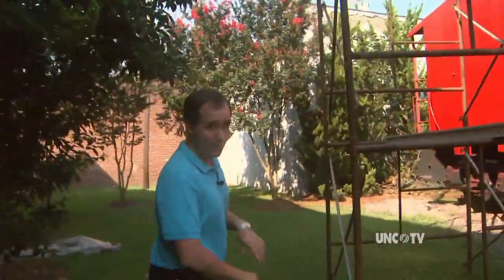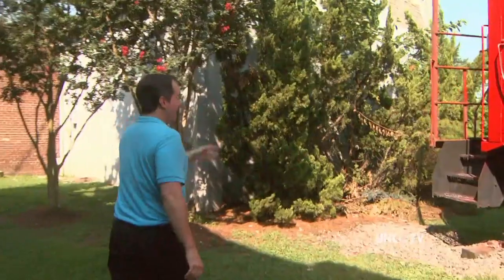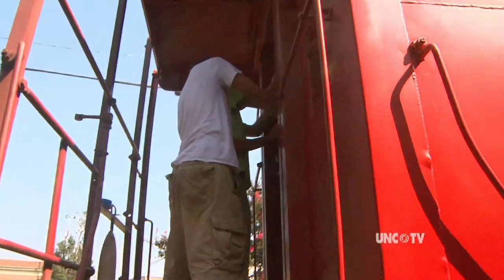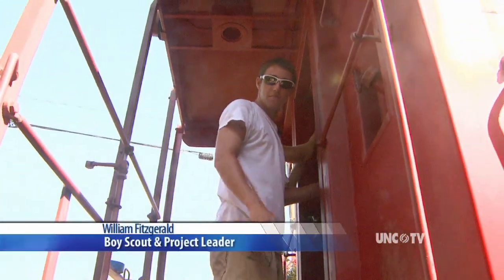Well, here comes an Eagle Scout — or he wants to be an Eagle Scout. His name's William Fitzgerald, and he and his dad and a friend are reviving this old downtown landmark. You can see him here getting ready to work. William, there are so many things you could do, but a caboose — really?